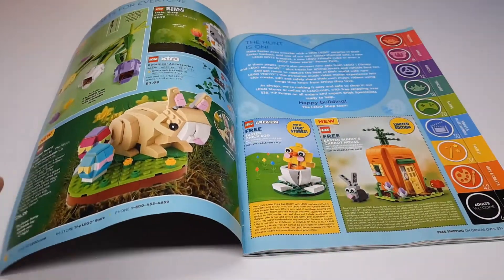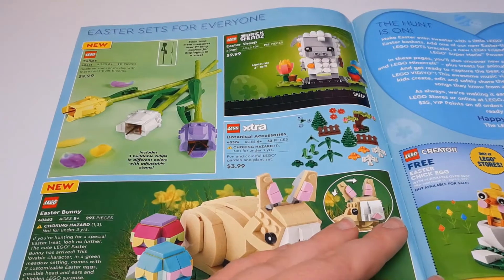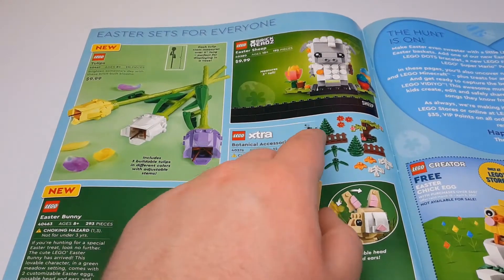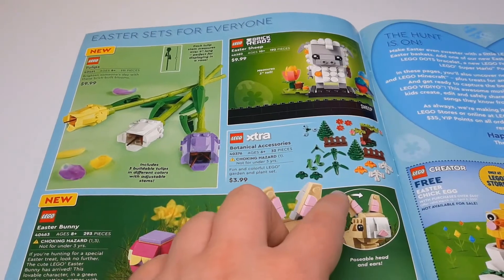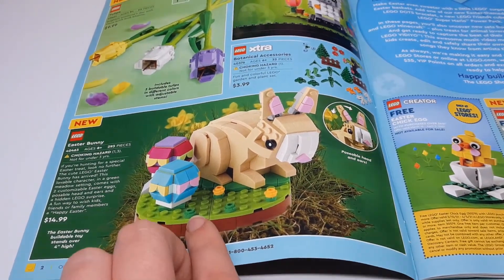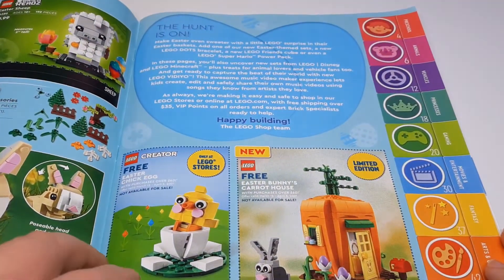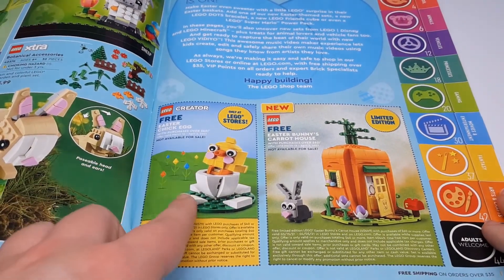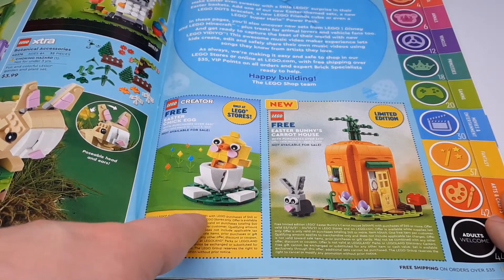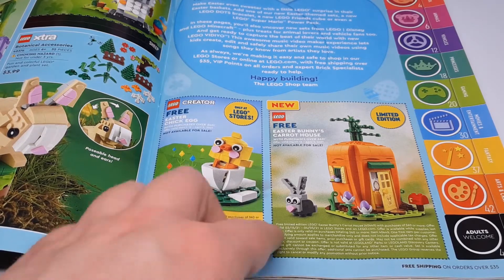Let's get started with some of the Easter stuff. We've got some tulips — a cheap little $10 set, kind of nice. There's the Easter sheep, which is a Brickhead, and the botanical accessories. The Easter bunny is really cool looking with puzzle ears — I like that. These are gifts with purchase for a month. The Easter chick egg is only in-store and available with a purchase over $40 — kind of neat, it's a free little thing.